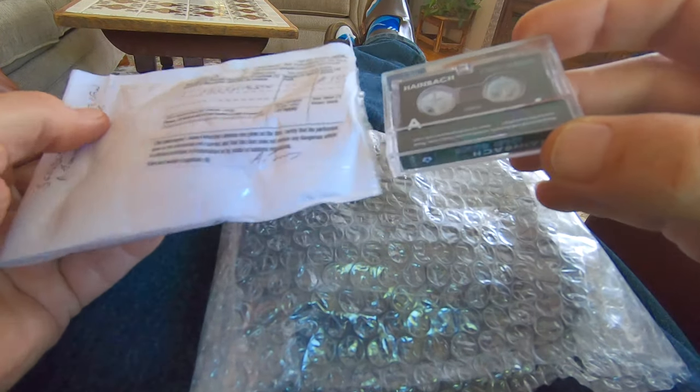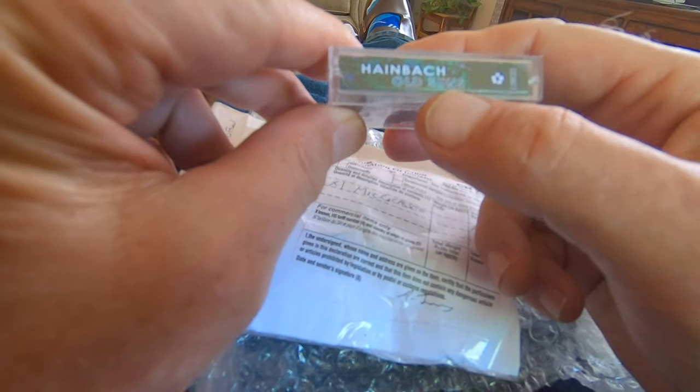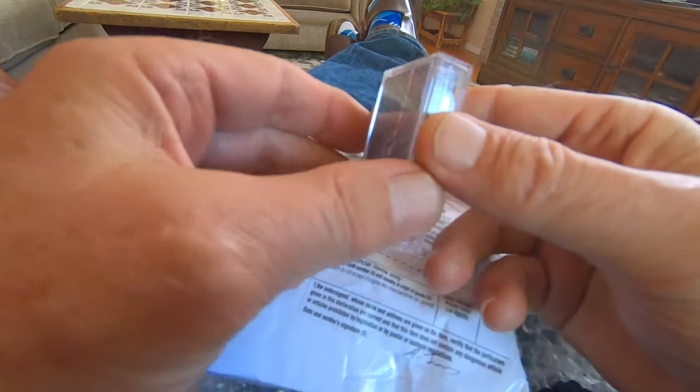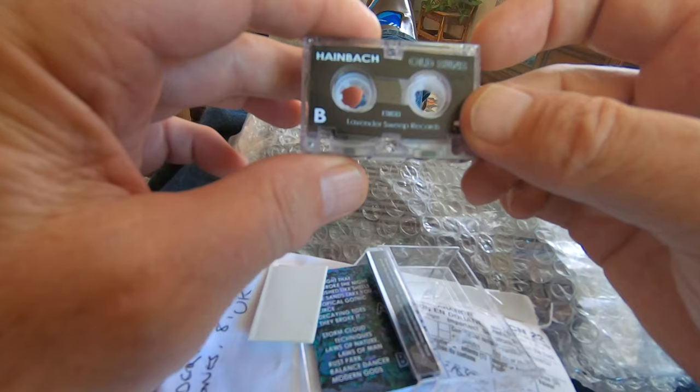Hey everybody, good day! I got a little package in the mail yesterday, shipped from the United Kingdom. It says fragile — what could it be? It's a micro cassette album from Lavender Sweep Records! That's right, I have a micro cassette album from Heinbach.